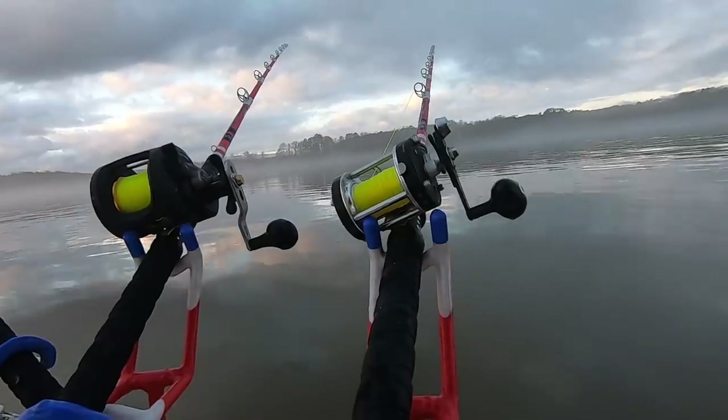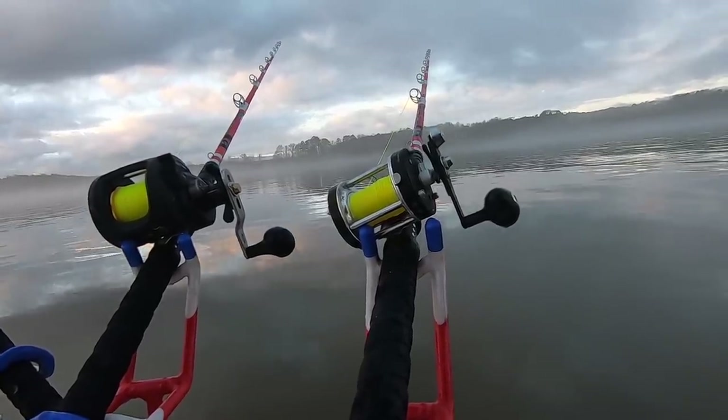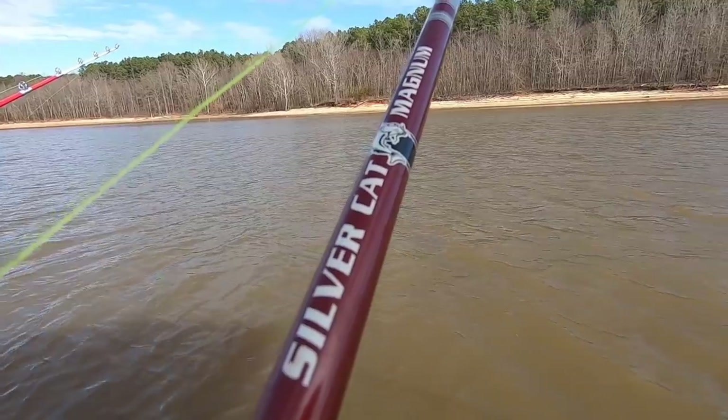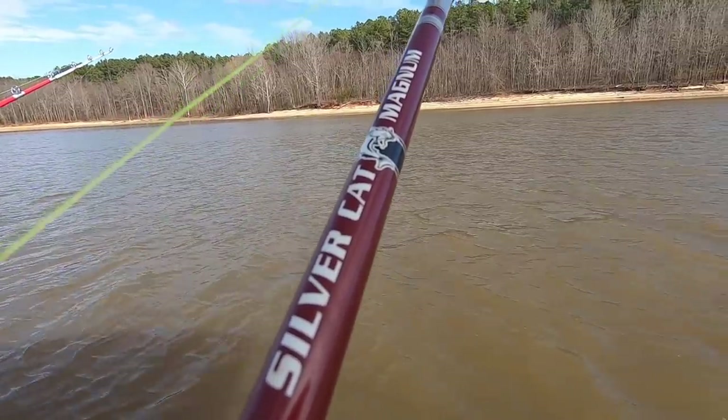If you sit and look at what I've done here, folks: I've used mapping software, found areas with structure in the main part of the lake, and fished from shallow to deep. I tried drifting, I tried anchoring, and in all places it produced fish. We had something to go with — fish were everywhere. It was just a matter of narrowing down what fish we needed for tournament day.